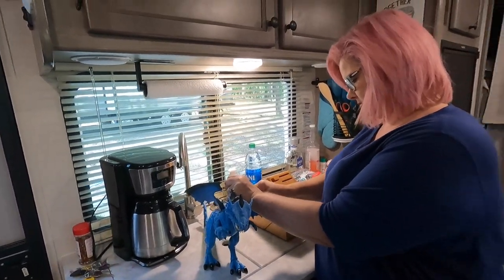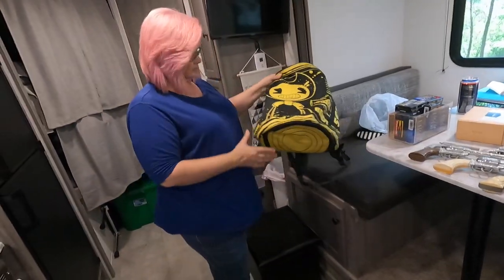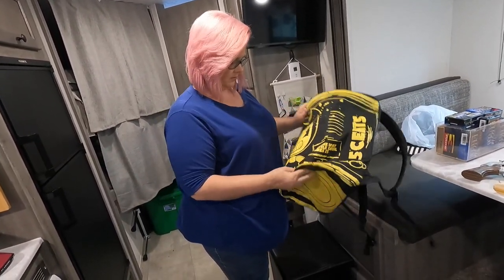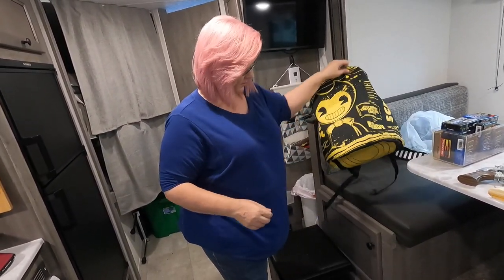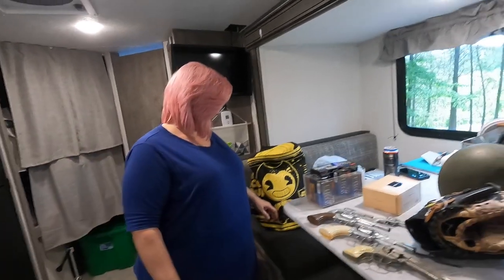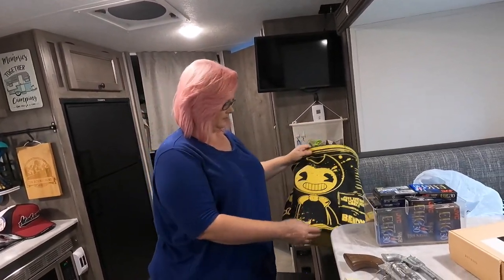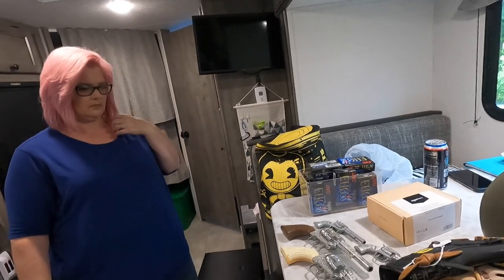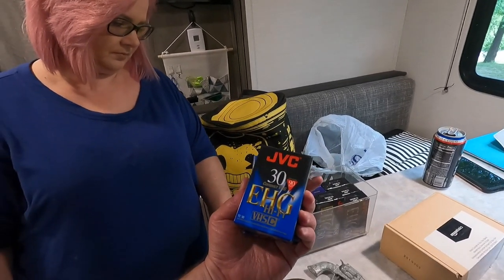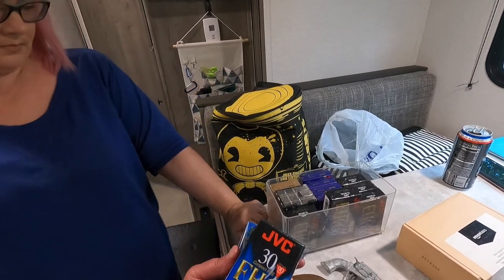This one was three dollars — that might be a twenty dollar thing, we'll see. It's a little bag shaped like a can, a bendy backpack. At the first sale we went to we bought a bunch of VHS-C tapes — yeah, a whole bunch of them here.